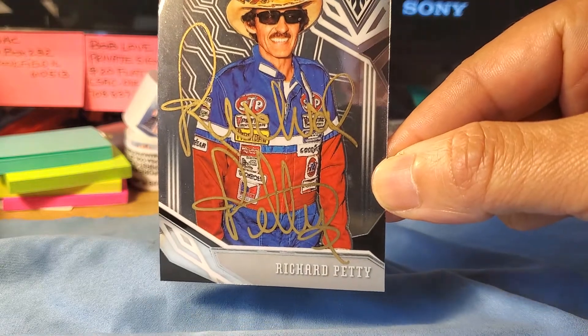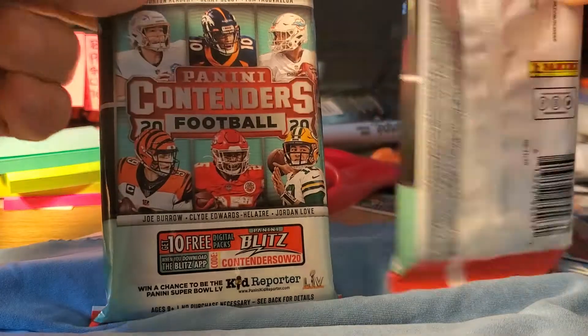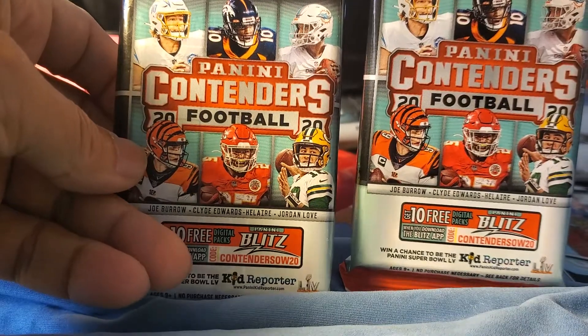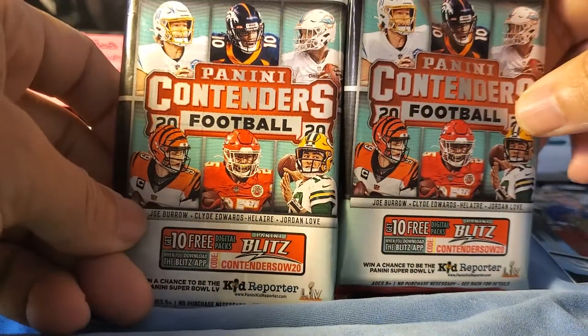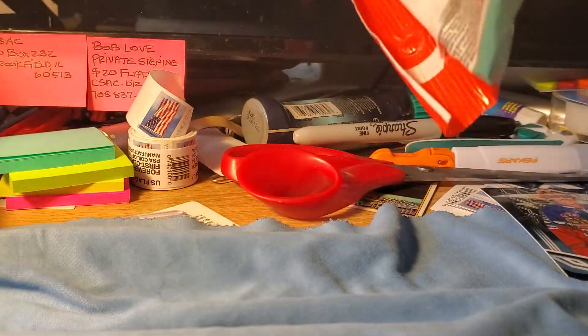So that's Richard Petty, the king. Then I went to CVS and lo and behold they had two packs of Panini Contenders Football 2020, so I picked them up. I haven't been able to pick up anything recently so I was very happy to find these in the wild. Let's just rip them — 22 cards in each pack.